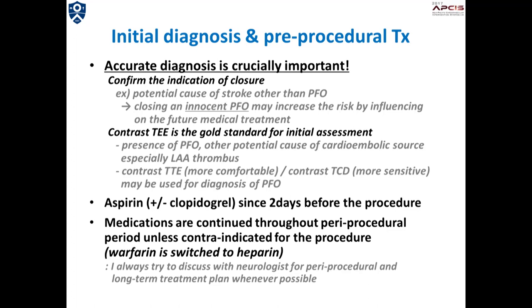Accurate initial diagnosis is very important, and a proper indication of PFO closure has to be confirmed before the procedure. Contrast transesophageal echocardiography is known as the gold standard, and it may provide additional important information, such as thrombus in the LA appendage. Transesophageal echocardiography or transcranial Doppler with contrast may also be used to confirm the PFO.